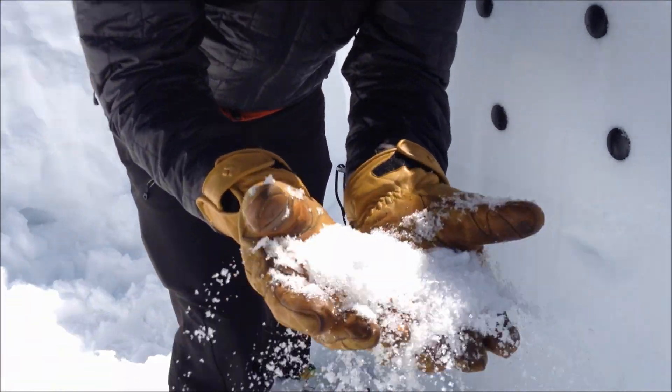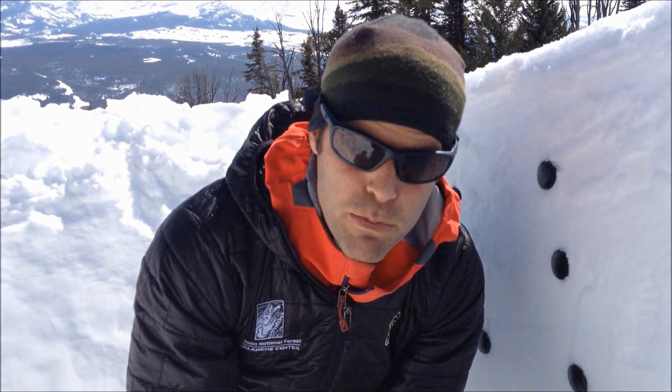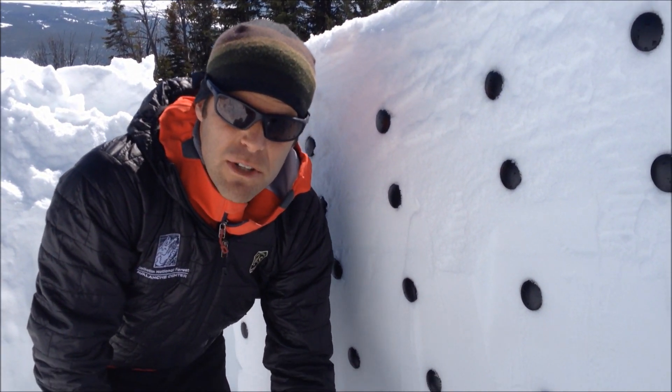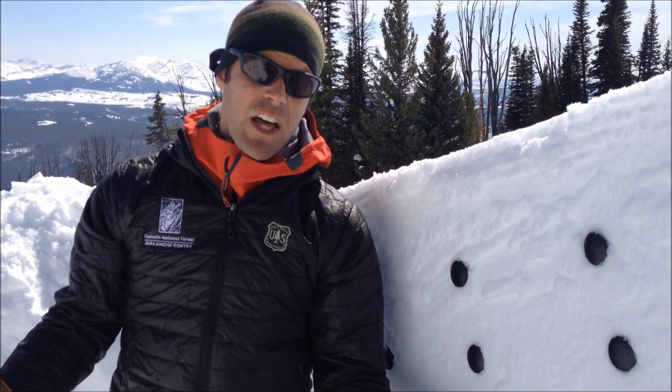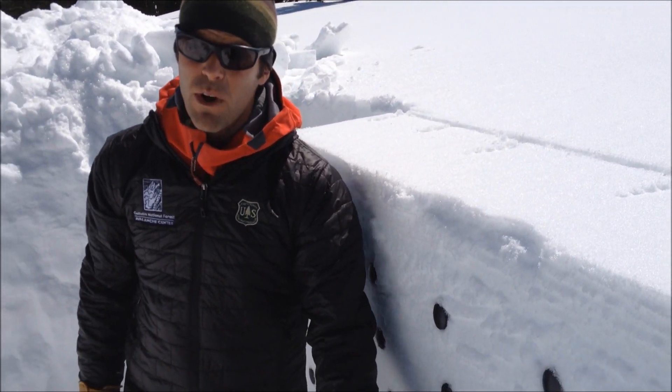We've had a lot of warm weather in town, we're wearing short sleeve shirts, spring is here — but the real take-home point is that this garbage at the bottom of the snowpack hasn't gone away. Right now we haven't had a lot of new snow, so it's hard to trigger an avalanche on that, and I bet you won't.